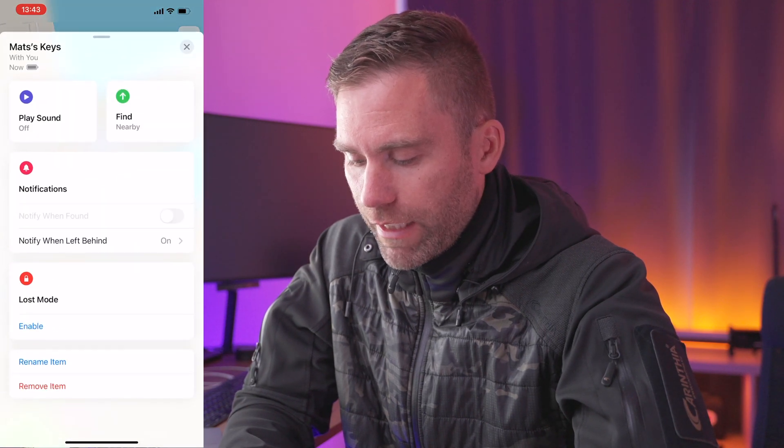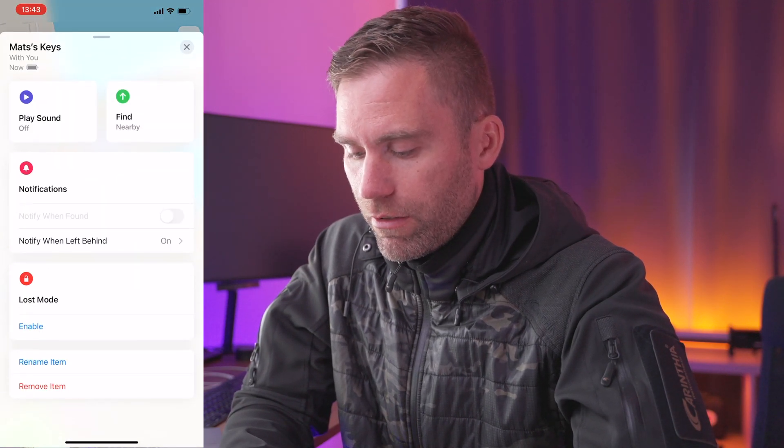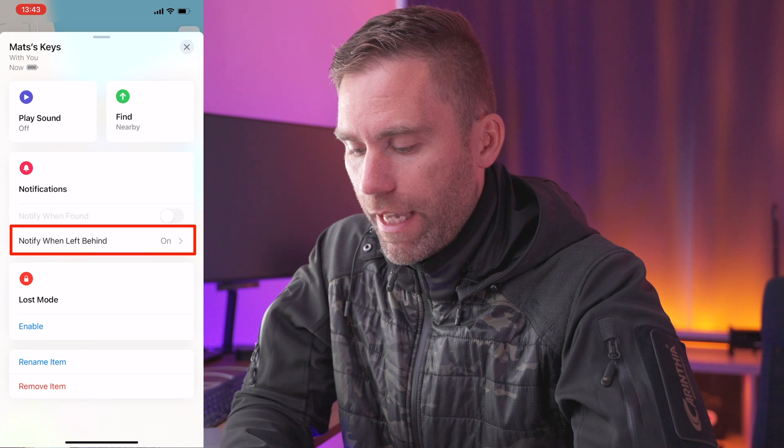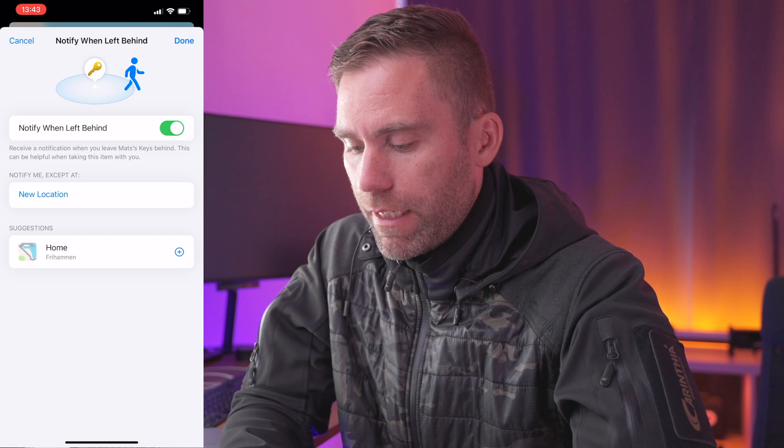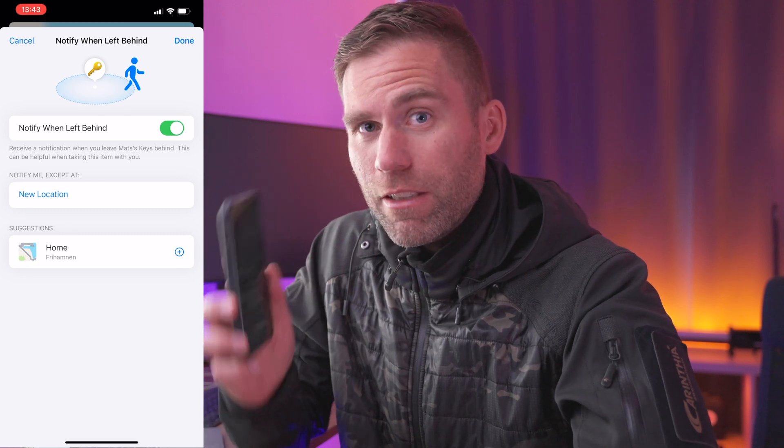Let's try this feature out and see how it works. I'm putting my jacket on, I'll forget my keys here, and we'll see if I get notified before I make it all the way home. In the Find My app, if I go to my keys and scroll down, there's a new option called 'Notify When Left Behind' — and it's on.